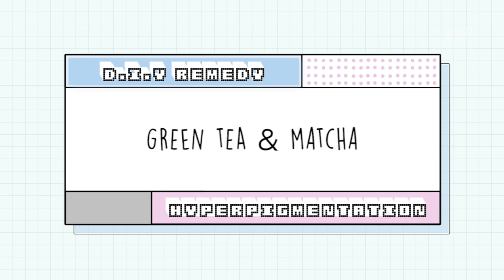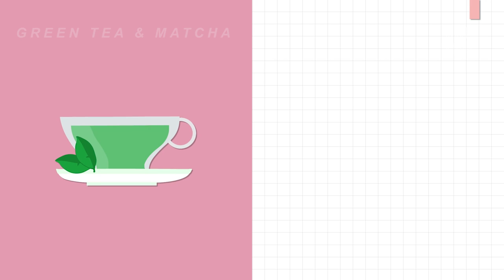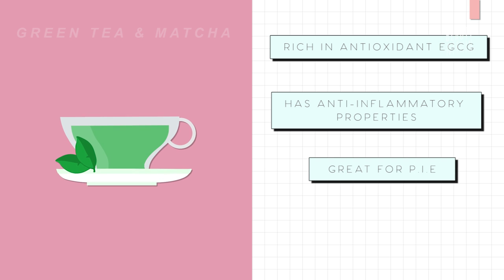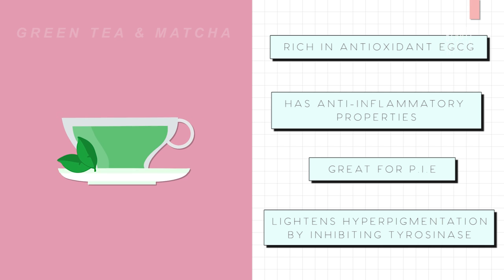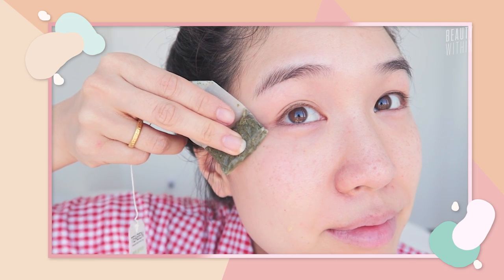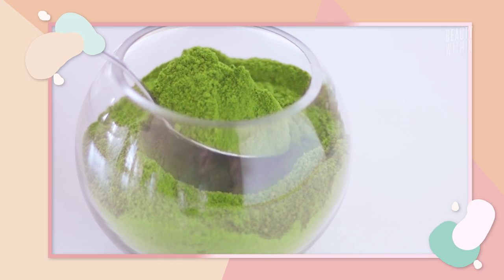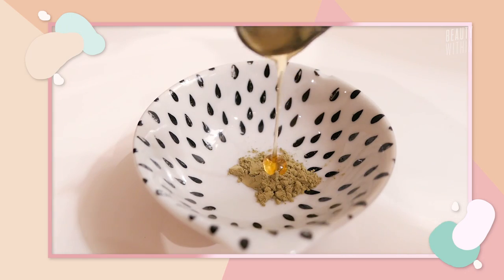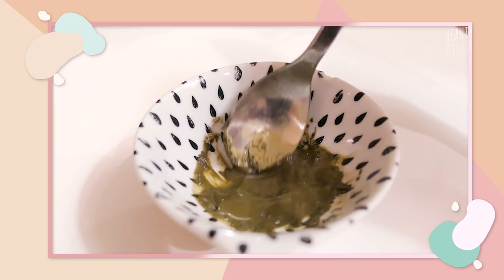Another great ingredient is green tea or matcha. Green tea is known for its super high amounts of antioxidants known as EGCG and its anti-inflammatory properties, making it a great ingredient for helping with PIE. It can also help lighten hyperpigmentation by inhibiting production of tyrosinase. To DIY: after steeping your tea, take the green tea bags and apply them to the pigmented areas of your skin, massaging gently until the tea is absorbed. Or make a matcha mask — because matcha is ground tea leaves, it's much more potent than regular green tea. Pair it with honey and a little bit of water for a flourishing antioxidant concoction.